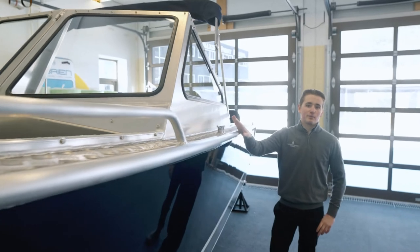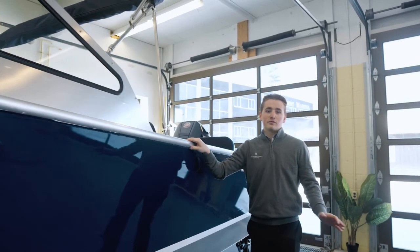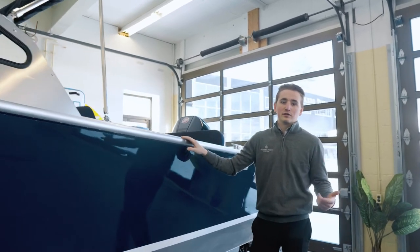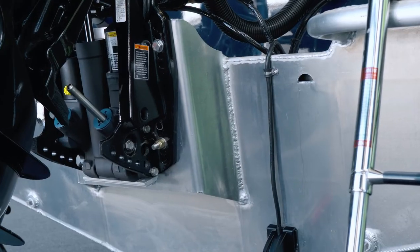Looking at the different components, you'll notice that they weld everything to this boat, which is going to add longevity to the vessel. Rather than a nut and bolt which can loosen over time, this welded cleat or even welded motor bracket is not going anywhere.